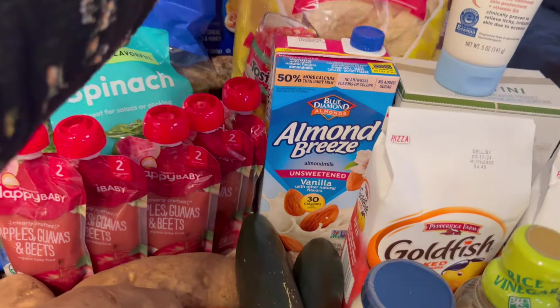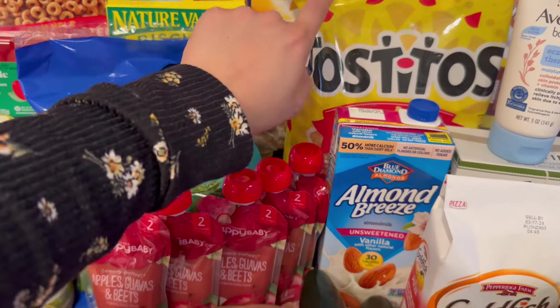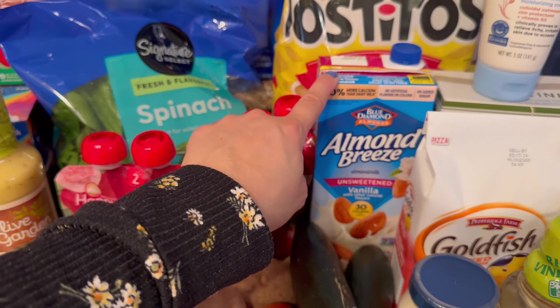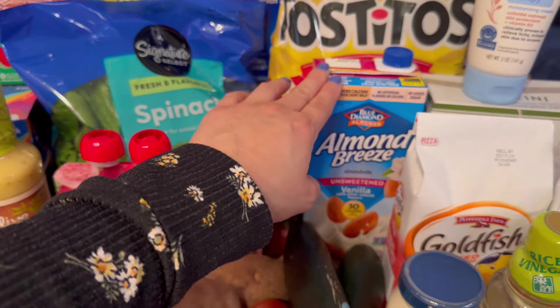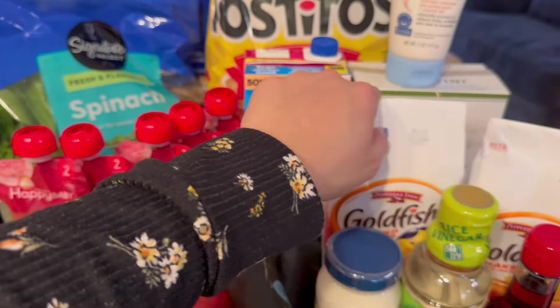I got Tostitos Cantina Thin and Crispy Chips for taco nights and taco nachos. I got some vanilla almond milk for when I eat cereal because I don't really drink whole milk. My daughter loves pizza goldfish and they're on sale, so I grabbed her two.